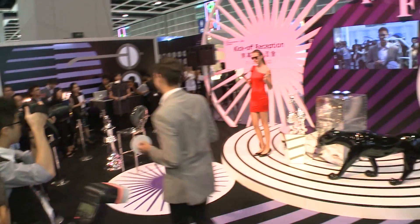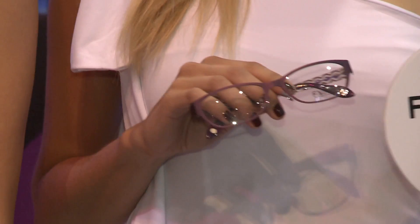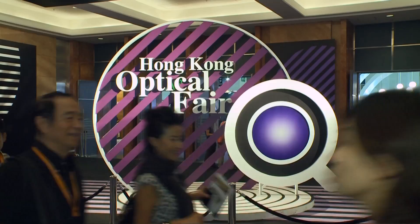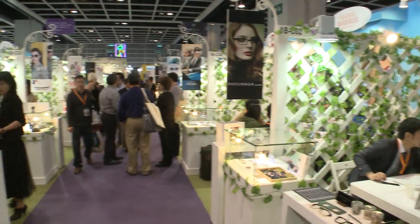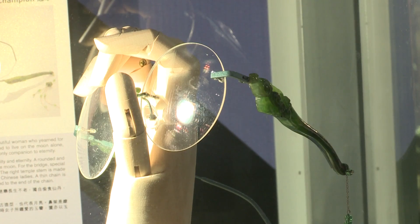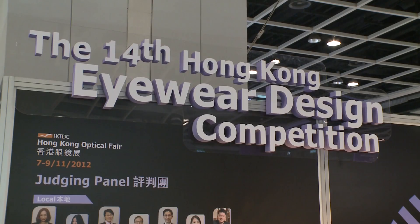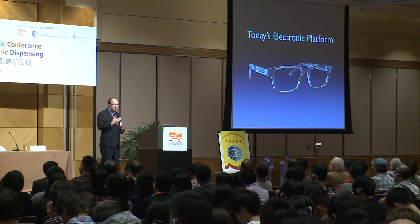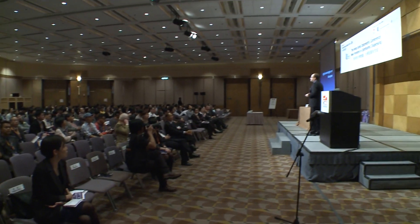Good glasses are increasingly judged as much for how they make you look as for how they improve vision. A trend illustrated by the eye-catching exhibits at the 20th HKTDC Hong Kong Optical Fair, which attracted a record 620 exhibitors from 22 countries and regions. Among the designs in focus were winning pieces from this year's Hong Kong Eyewear Design Competition, but the November 2012 event also went beyond the latest looks to explore innovative ideas at conferences and seminars.